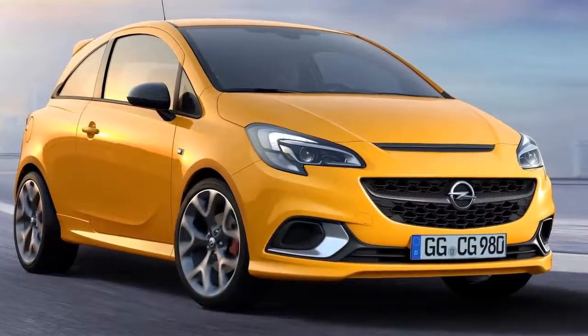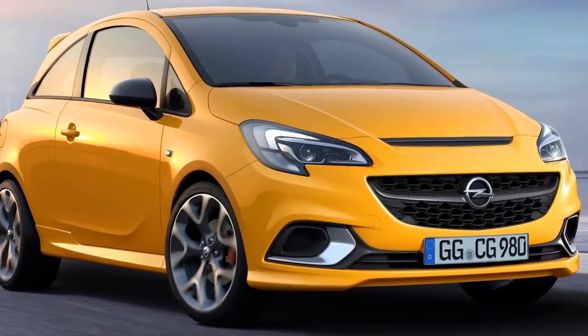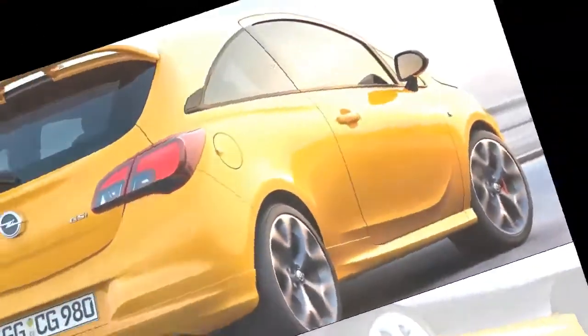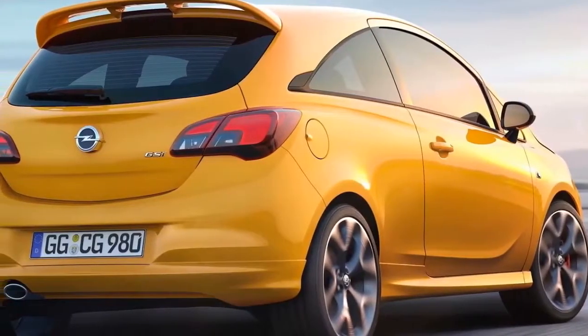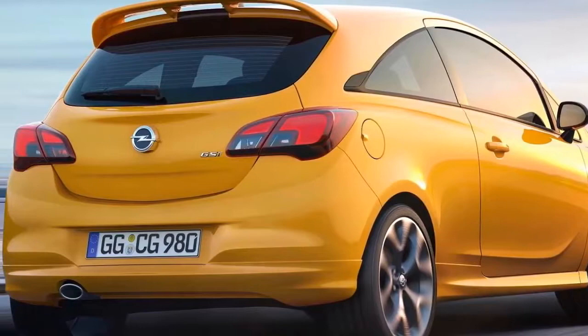Opel Corsa GSI. Pure precision for pure driving pleasure — what the Opel Insignia X is already impressively showing in the mid-size class will be brought to the small car segment by the new Opel Corsa GSI.